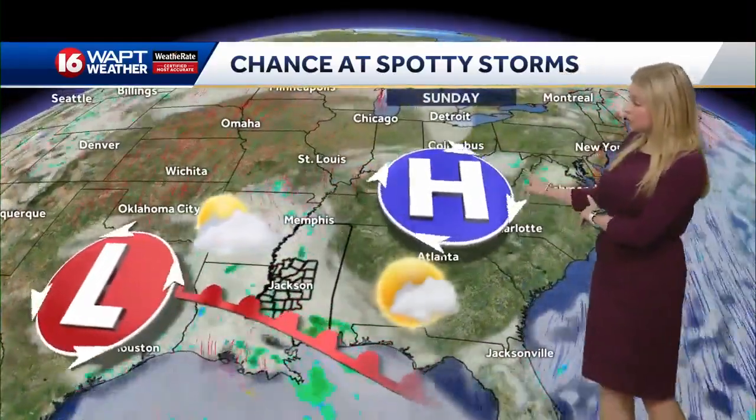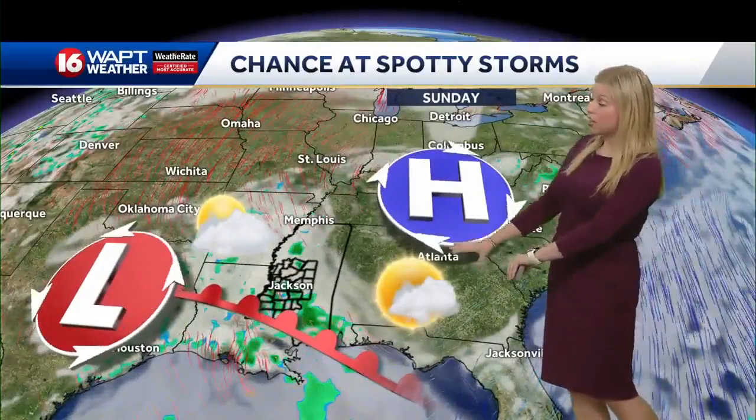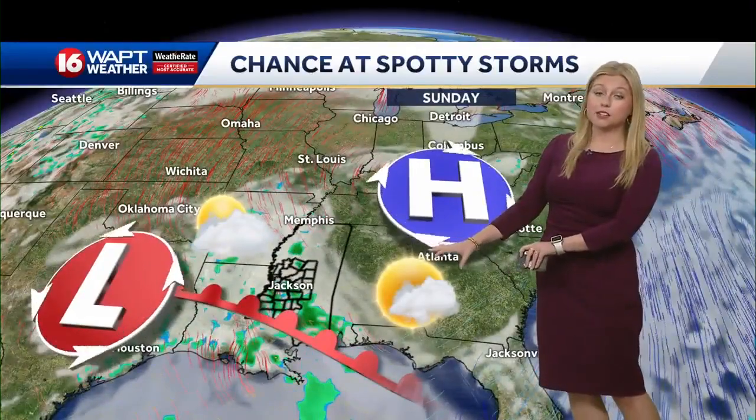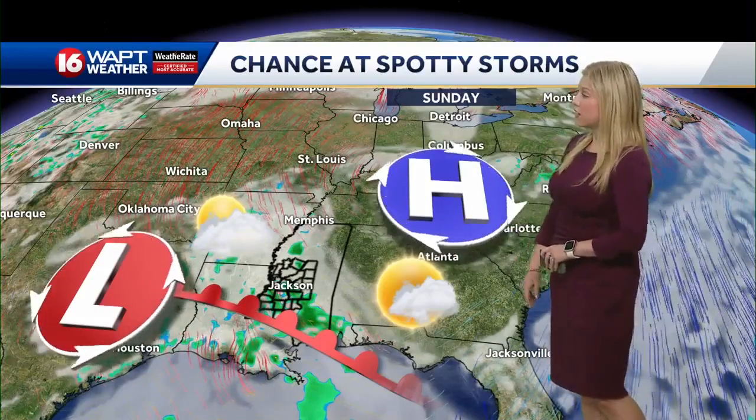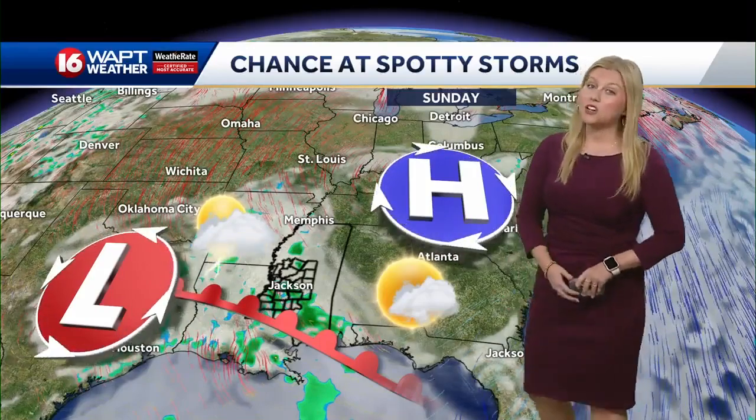Going into Sunday, that high pressure is going to shift off towards the south, pushing a lot of the rain and storm activity off and towards the west. Storm chances are very few and far between on Sunday — most of us will stay a little on the drier side, but we'll take any chance of rain and storms that we can get.